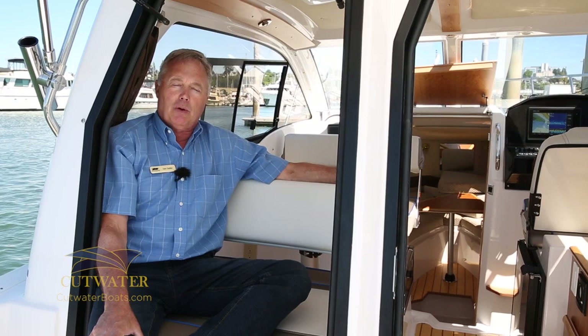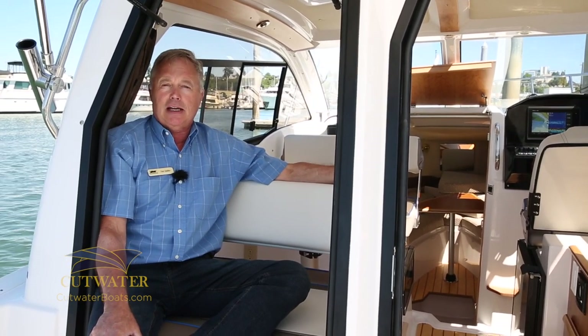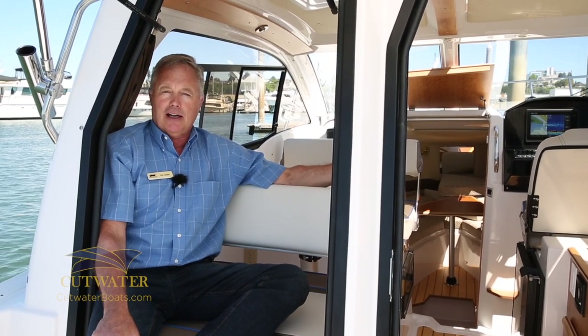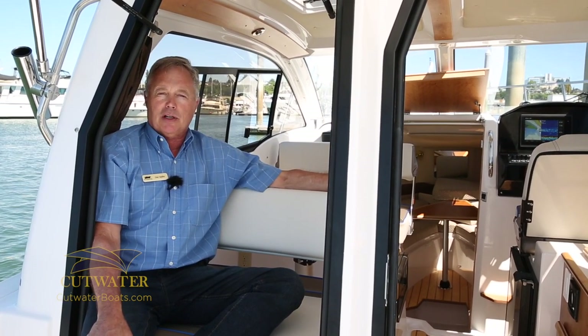This is Dan Sadler with Cutwater Boats again. Thanks for spending some time with me today on the tour of the 242 Coupe. If you need more information or have questions, please visit our website at CutwaterBoats.com.